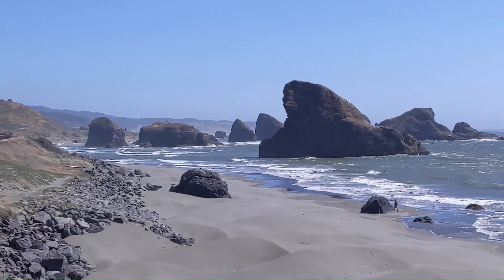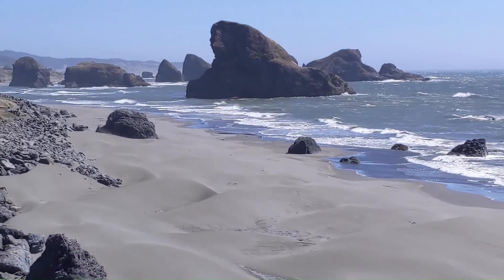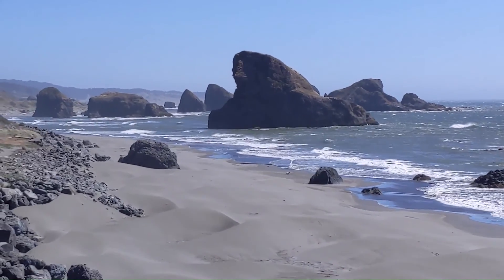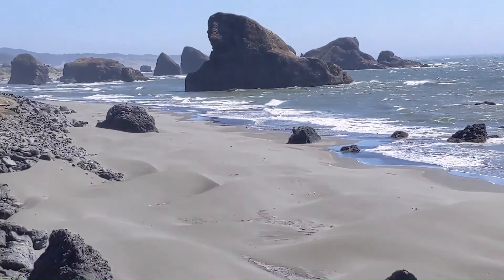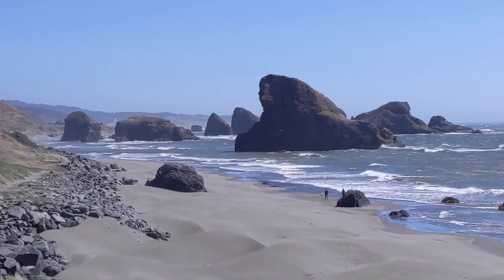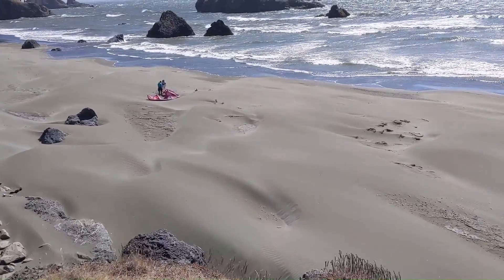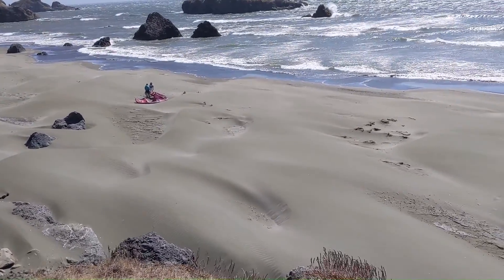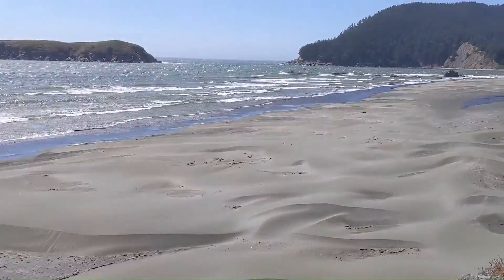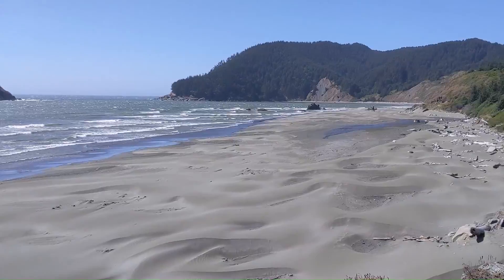The beach is windy today, guys. We were pretty much getting sandblasted while we were down on the sand at that last stop. So we're going to enjoy this viewpoint from up here. And those poor folks down there are trying to salvage their tent situation, but that ain't working. But it sure is beautiful.